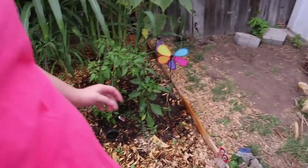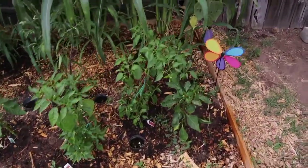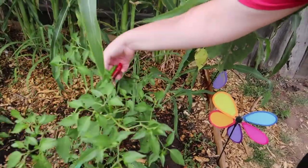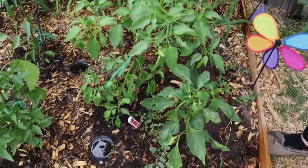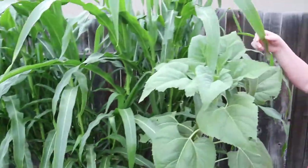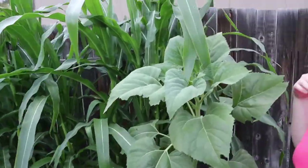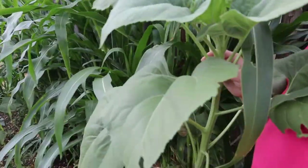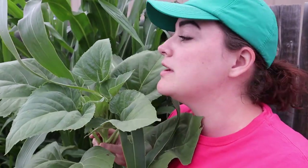So what stuff do we have going on here? We've got some hot peppers, bell peppers, different hot peppers. What are these big things? This is a sunflower — it's a mammoth one. Should hit like 14 feet high.